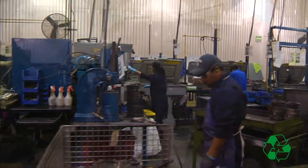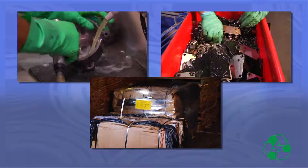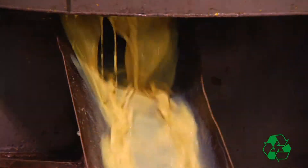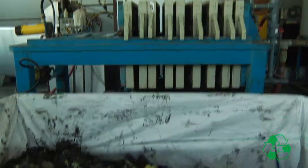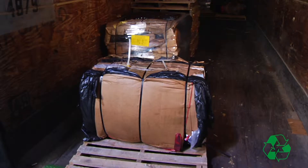Throughout our facility, a strong effort is made to recycle fluids, metals, and any other reusable materials. We reuse coolants after they've been filtered and the oil removed at our cleaning tank. We also recycle all of our scrap metal and clean cardboard.